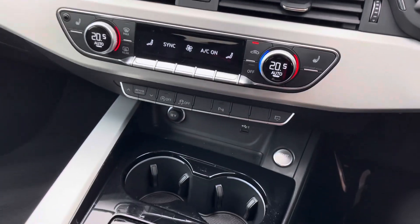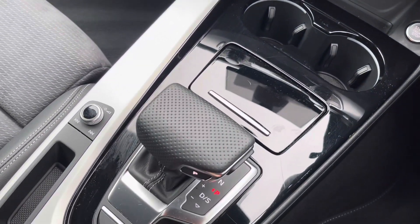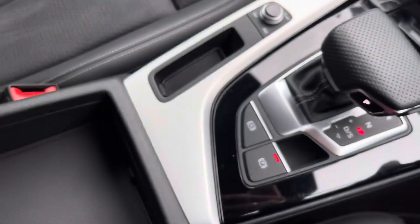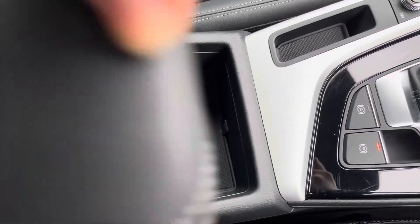Moving down we have the stop-start button, dual cupholders, perforated leather gear selector, electronic handbrake and auto hold, as well as a manually adjustable armrest with under-armrest storage for those smaller items you need hidden but close to hand.